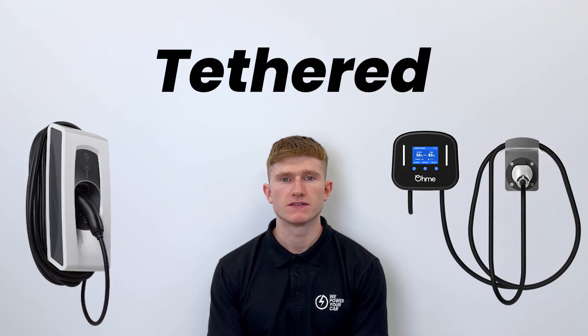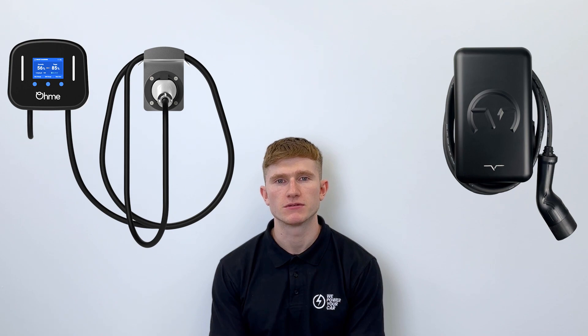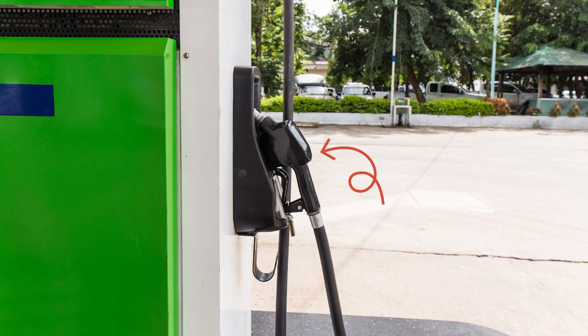First, let's talk about tethered EV chargers. A tethered EV charger has a charging cable permanently attached to the unit. Think of it like a petrol station pump where the hose is permanently attached and cannot be removed.